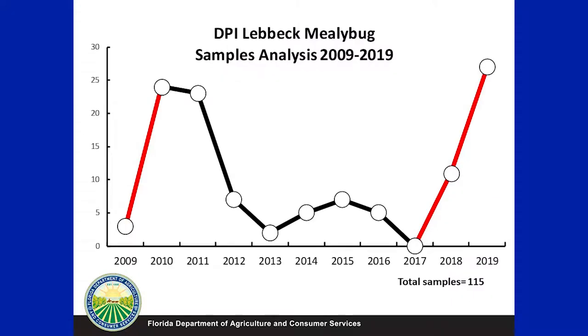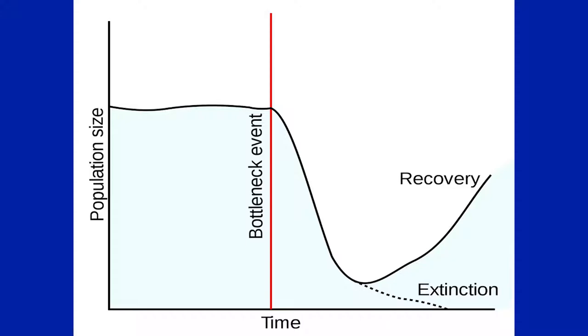Let's talk about the bottleneck phase. These are DPI sample analyses from the last 10 years. In 2009, when we first detected this mealybug, we were actively looking for it and seeing a high number of samples. Then in 2010 samples started decreasing, and kept decreasing until 2017. Between 2017 and 2018, the number of samples of this mealybug began increasing again — and we were not actively looking for it, but we were getting more samples.